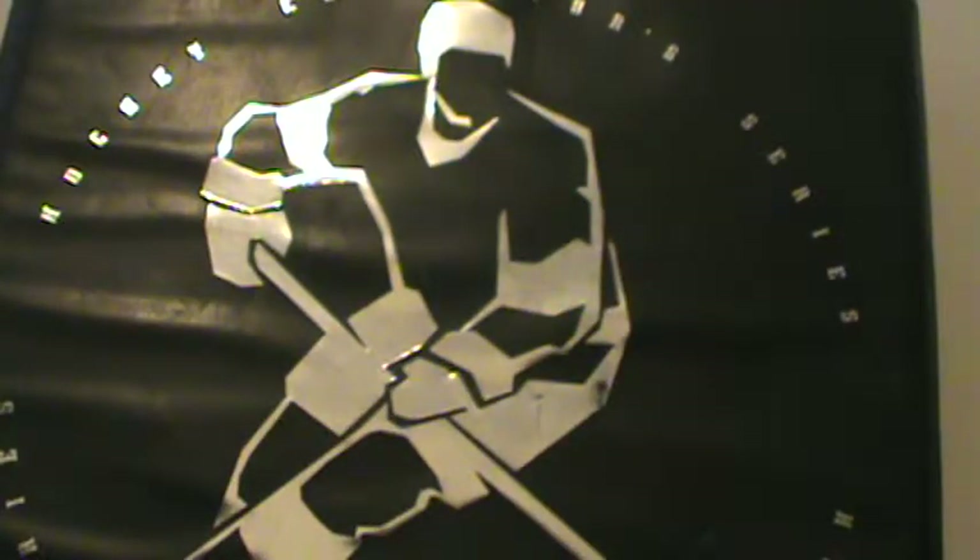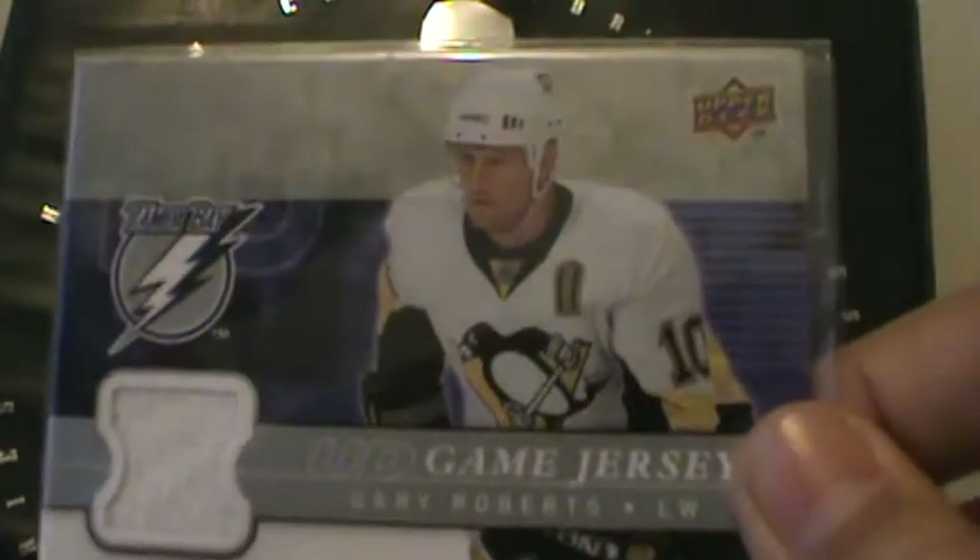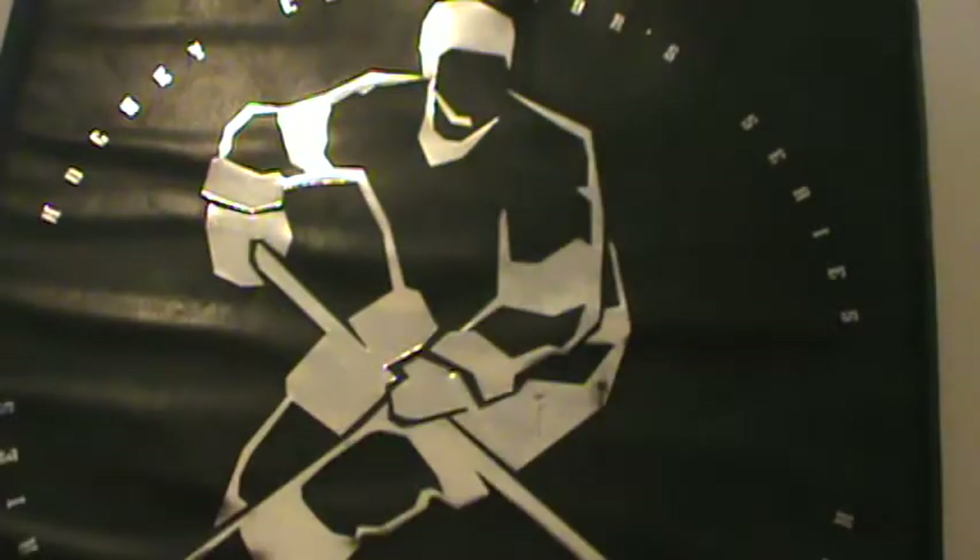The next is 08-09 Upper Deck Series 1, Upper Deck Game Jersey, Gary Roberts. Love Gary Roberts. The next is another former PC card — 09-10 Fleer Ultra, Ultra Uniformity, Kris Letang. Very nice.